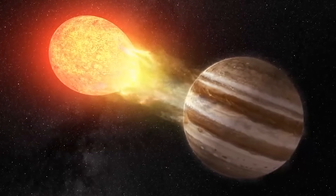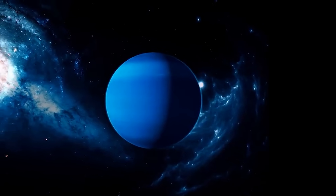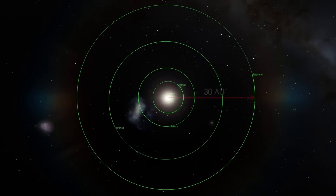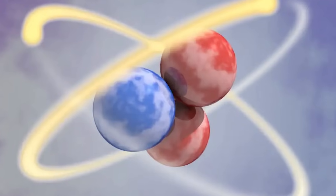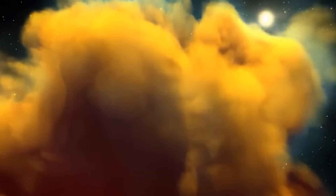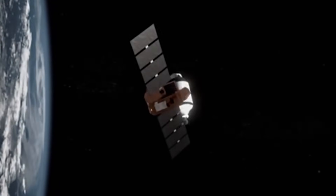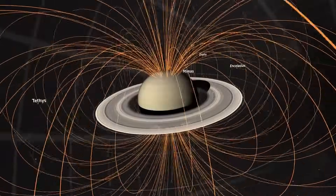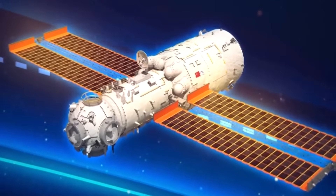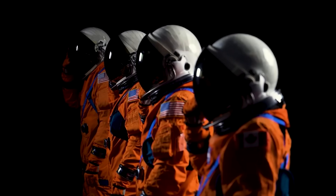Not every gas giant shares this radiation problem, but they all present additional difficulties that would prevent people from getting close. The winds on Neptune, for example, can reach speeds of up to 1,100 miles per hour, making it the solar system's windiest planet. Neptune and Uranus are both considered ice giants. Even Saturn's magnetosphere is 578 times stronger than Earth's, making radiation a major problem. Any close examination of the gas giants will have to be conducted by robotic spacecraft until we develop materials that could shield human astronauts from all these hazards.